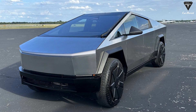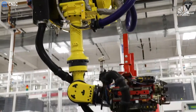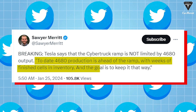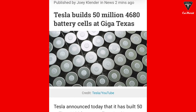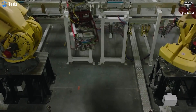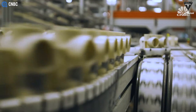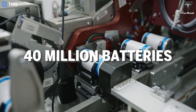The company is currently using 4680 batteries in its Cybertrucks. Tesla states they have completed 4680 cells in inventory for several weeks. 4680 production is ahead of the ramp, with weeks of finished cells in inventory, and the goal is to keep it that way, as Sawyer Merit quoted from the call. Tesla astonishes with a production of 50 million 4680 battery cells at GigaTexas in Austin. In one year, Tesla has produced 40 million batteries, just under 1 million batteries per week over the past year.